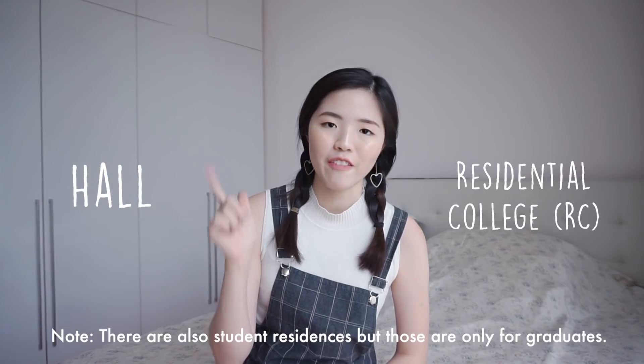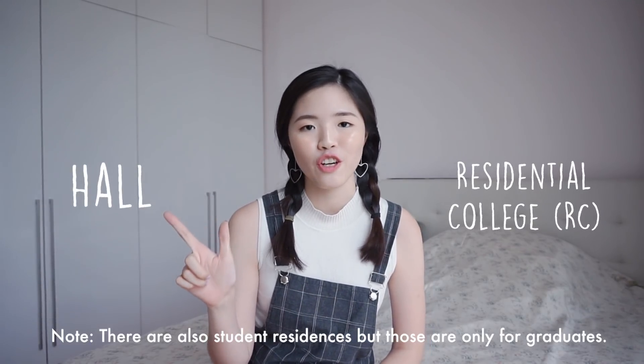For NUS on the other hand, there are two types of residences: halls and residential colleges, which I'm going to call RCs for short. There are eight halls and five RCs. For the halls, certain halls only have single rooms and all rooms have no air con. For the RCs, they're mostly single rooms and most of them have air con. Some even have a six-bedroom sharing concept where six rooms share a cordoned-off corner of the floor with one shared toilet — I actually got to tour one of these at the NUS open house.